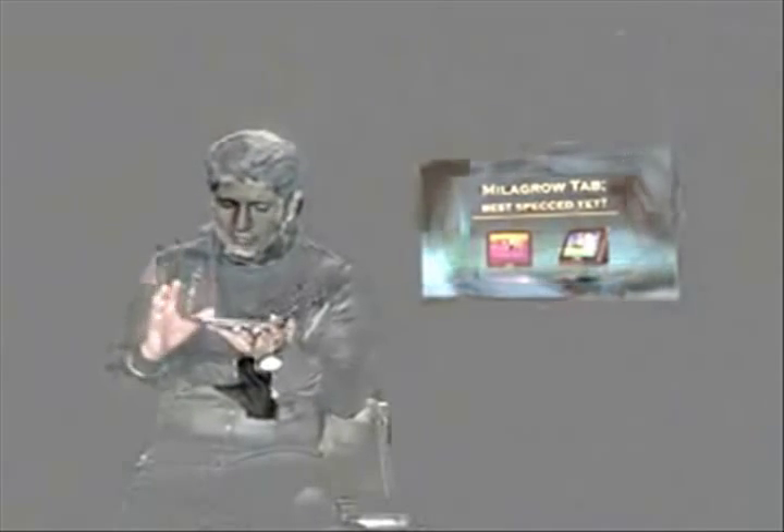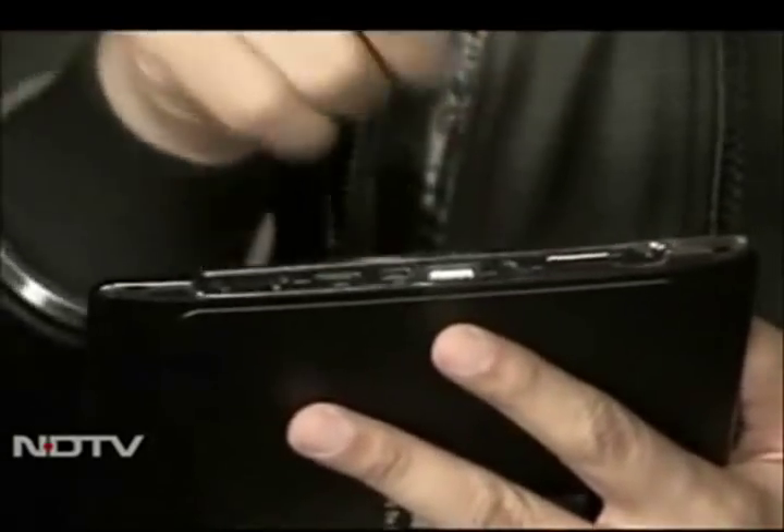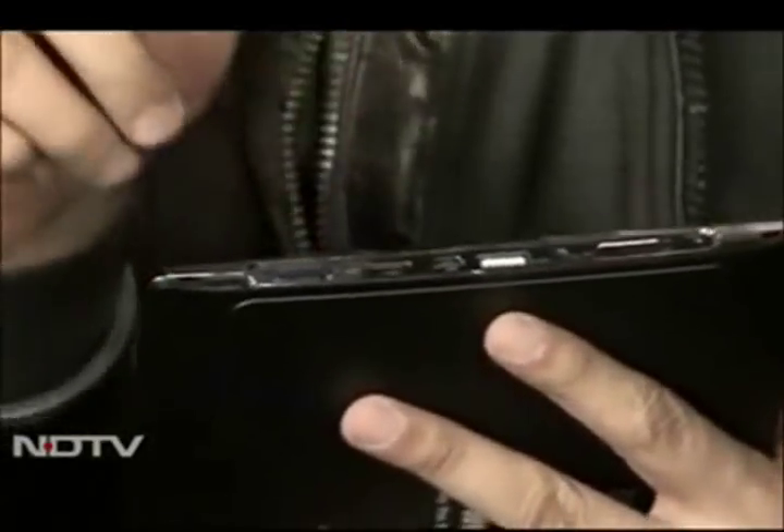This is the second tablet up for contention, and this is the Milagro. The absolute main reason why you should consider it — just look at the number of ports: two different USB ports, a SIM card slot, an SD slot, HDMI out. Literally everything. It's the most ported-out tablet we've ever seen at 8 inches.